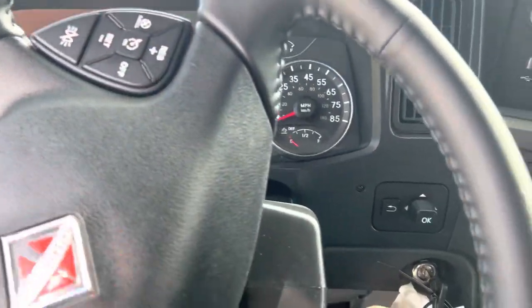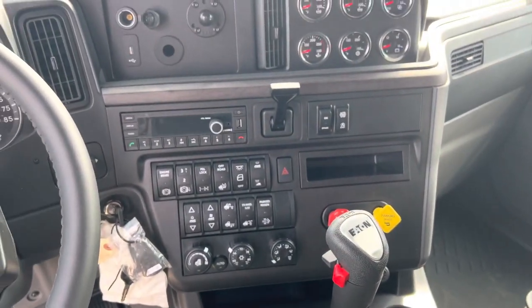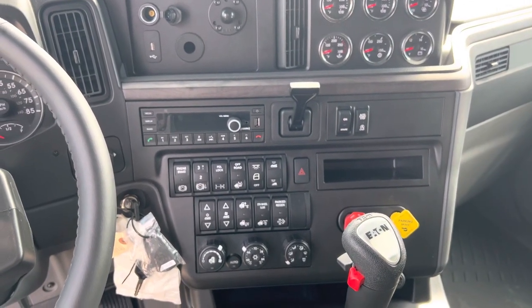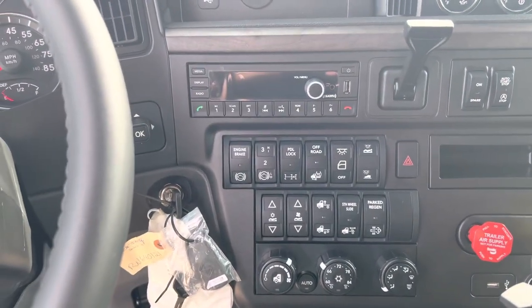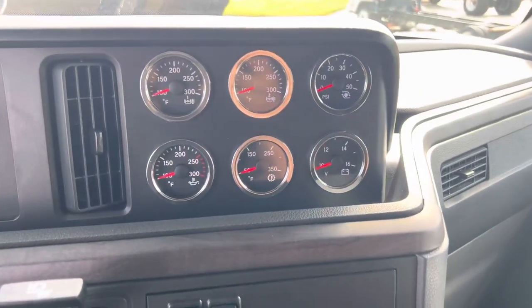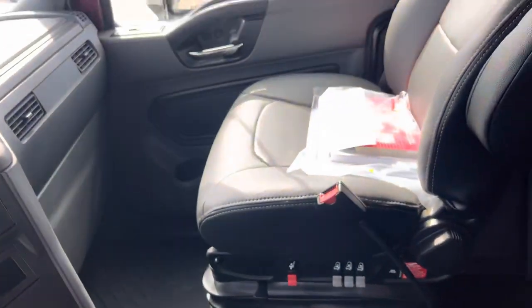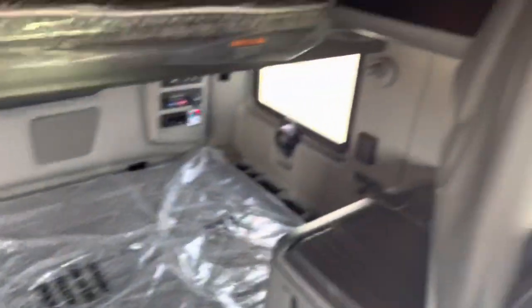Only a thousand miles on it — brand new, just came from the factory. Got the AM/FM radio, pretty sure it's got Sirius XM, you got Bluetooth, you got all your gauges up there, you got air ride seats on both passenger and driver.